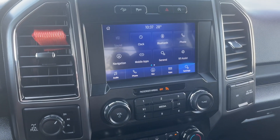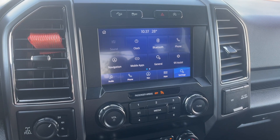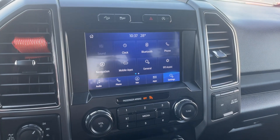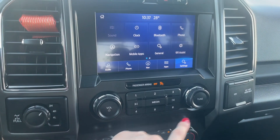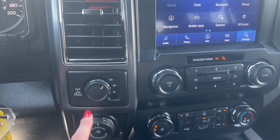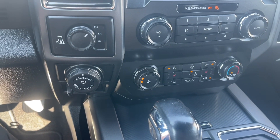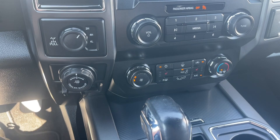On your entertainment system you have phone, navigation, audio settings, and apps, along with your volume and tune options to flip through channels. You have your 4x4, your trailer backup assist, as well as your integrated brake control.